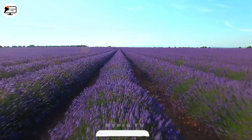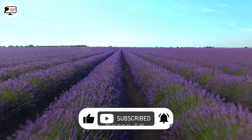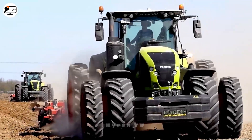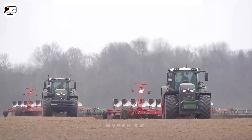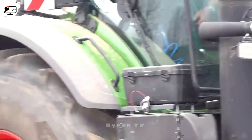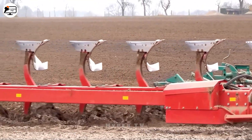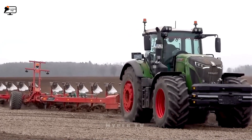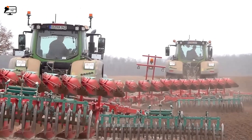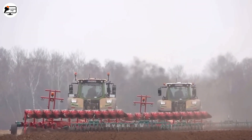If you find this video appealing, don't hesitate to give it a thumbs up, share it, and subscribe to access a plethora of captivating videos. The swift progress of technology has made plowing extensive farmland more effortless than ever before. The duo of Fendt 942 tractors, each equipped with a Kerneline 12-row plow, expertly carve spring grooves into the landscape — a testament to the professionalism and sophistication of modern agricultural machinery.